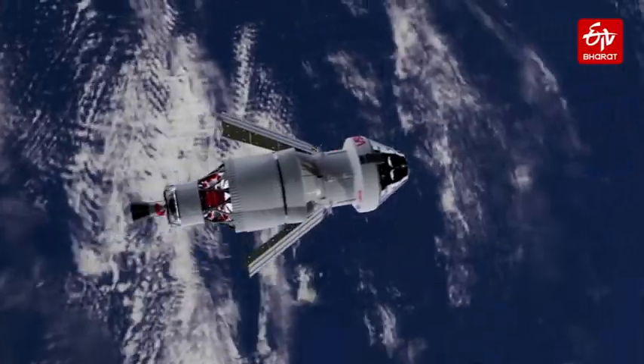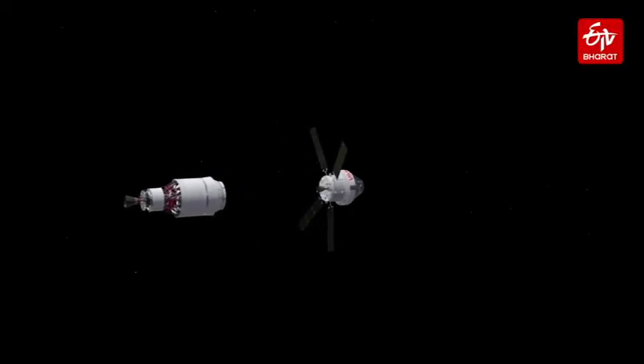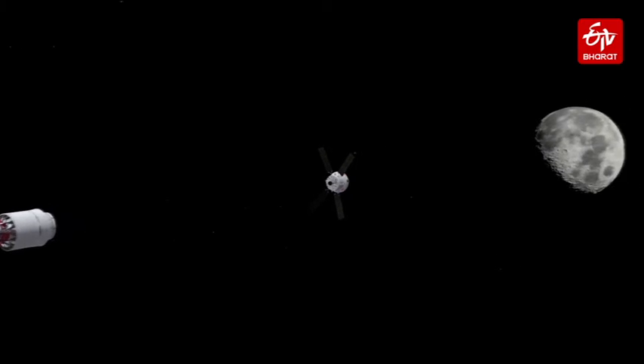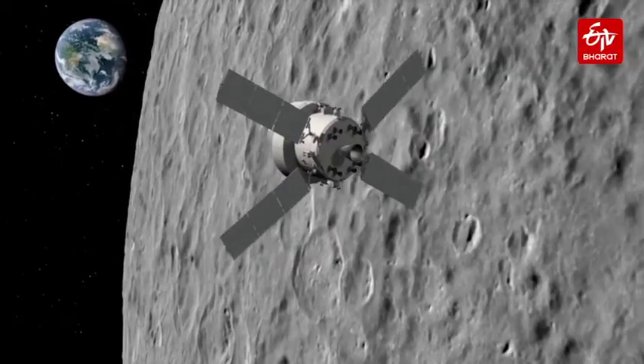Future missions will carry astronauts into space to build an outpost just beyond the moon that could enable lunar landings and Mars expeditions. ESA's collaboration with NASA also means seats for European astronauts on future Artemis missions.